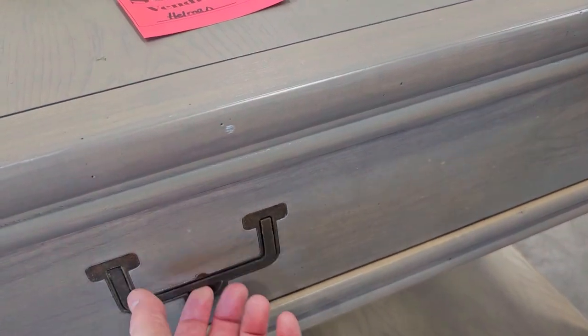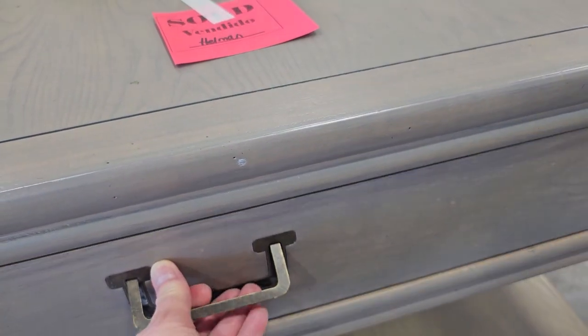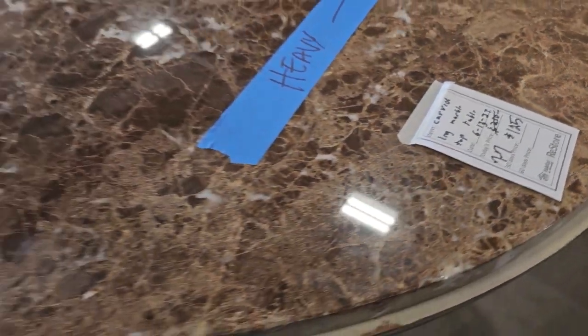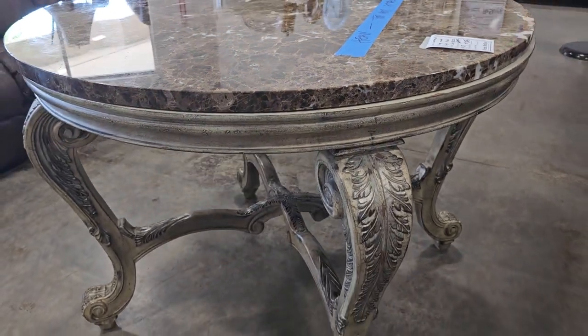I really like these drawer pulls — we've got to look at those. And this ReStore had drastically reduced items the day I went, so this table we had seen in a few videos back, but they've got it marked down now to $125.